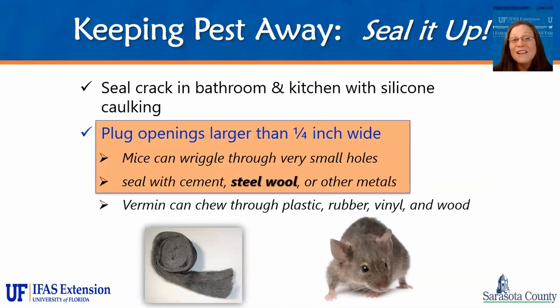Seal up cracks in your bathroom and kitchen with silicone caulking. All those little areas where caulking has started to pull away are areas where an insect can get through. Plug openings larger than a quarter of an inch wide — this is important because mice can wiggle through very small holes. Anything the size of a quarter, or even a nickel, should be sealed up with either cement, steel wool, or some other type of metal mesh. Vermin — mice and rats — can chew through plastic, rubber, vinyl, and wood. The only thing they can't chew through is metal. This is especially important if you've had a previous infestation of rats or mice.